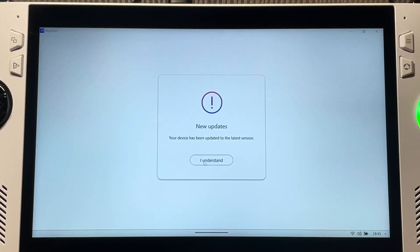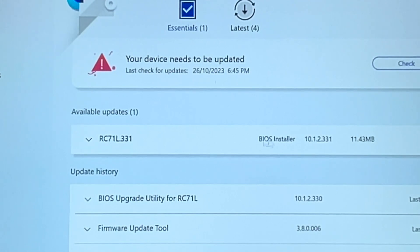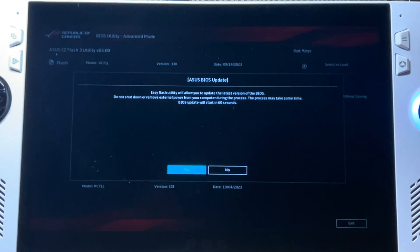The MyASUS app is now fully updated. Let's head into the essential update area — yes, the new BIOS 331 is now available. Let's select 'update all' and then restart. It has restarted on its own, unlike the issue Shanks had.